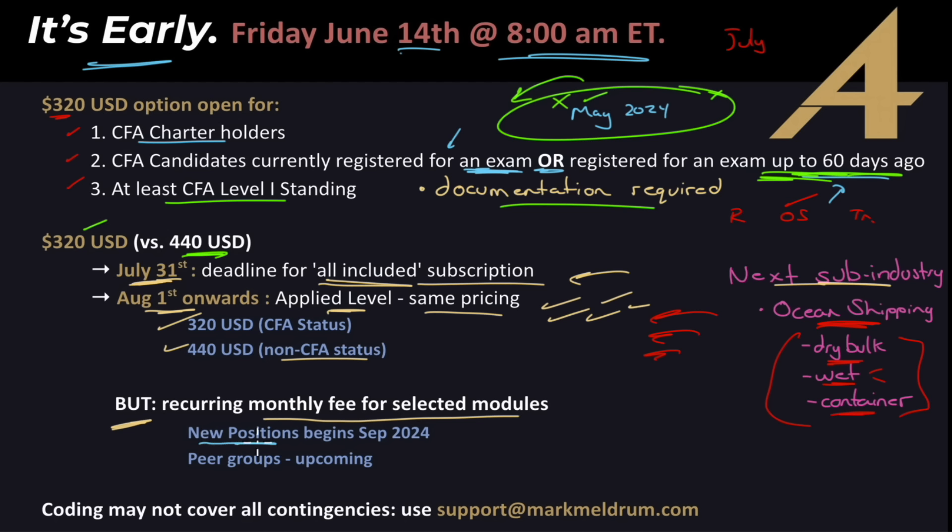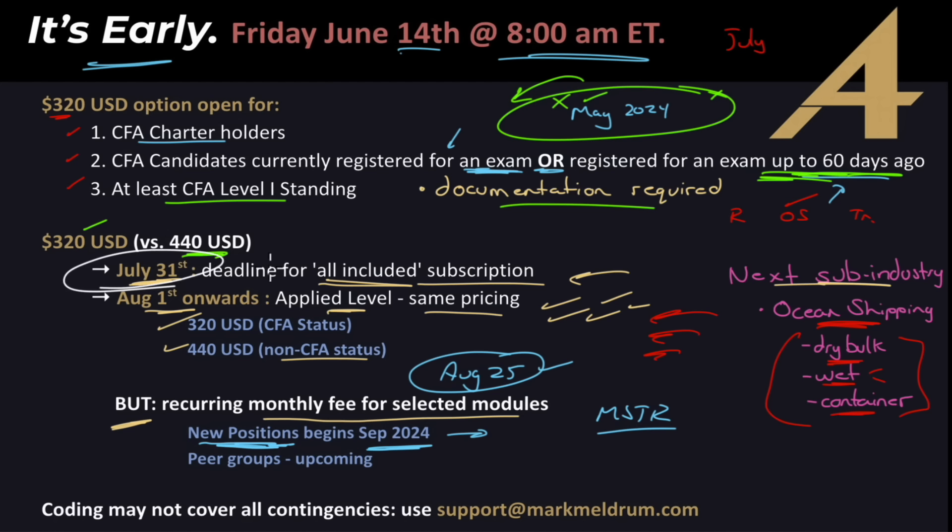The first recurring module is New Positions — I'll list my new positions every week with the full thesis. I'm currently doing that in the Market Outlook. Starting September 24th, new positions go into the Applied Level; Market Outlook stays public and free through August 25th. After that it moves into the Applied Level. If you're a subscriber by July 31st, you automatically get these. The recurring fee will be $50 a month. Peer groups are also coming, about 12 to 24 months out, also $50 a month.